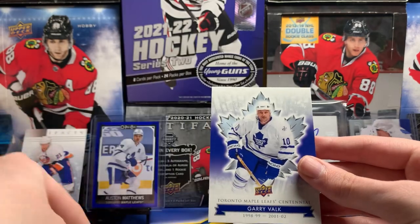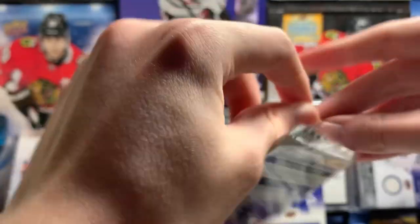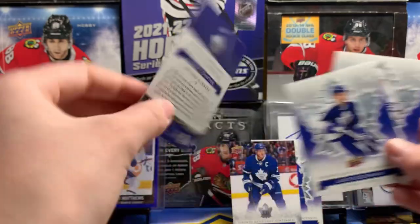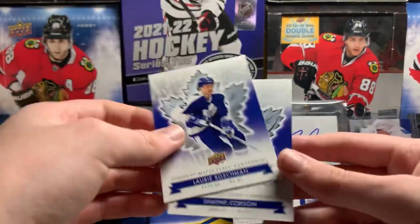Mike Krushelnyski and Gary Valk. Great — two Dion's. Alan Bester. Tyler Bozak. Charlie Conacher — retired numbers, number nine. Loris Boschman again and Shane Corson. Are we getting repeats on the base? Terry Martin. Todd Warner.